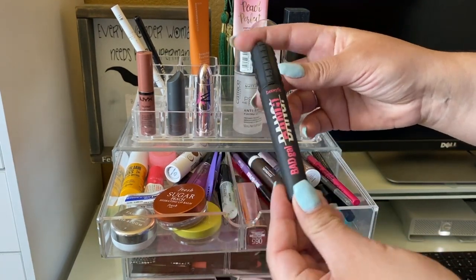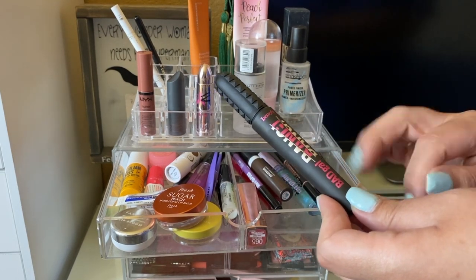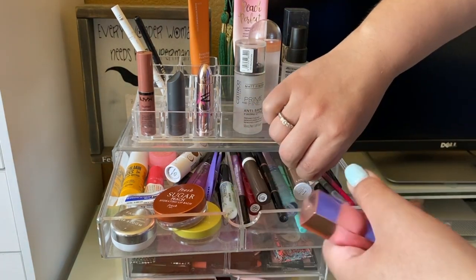Everything else on top you guys know are project pan items. For mascara this week I had the Bad Gal Bang mascara by Benefit. It's okay — I don't really like it on its own. I think I would like it more if I paired it with another mascara, but we'll be picking a new one.